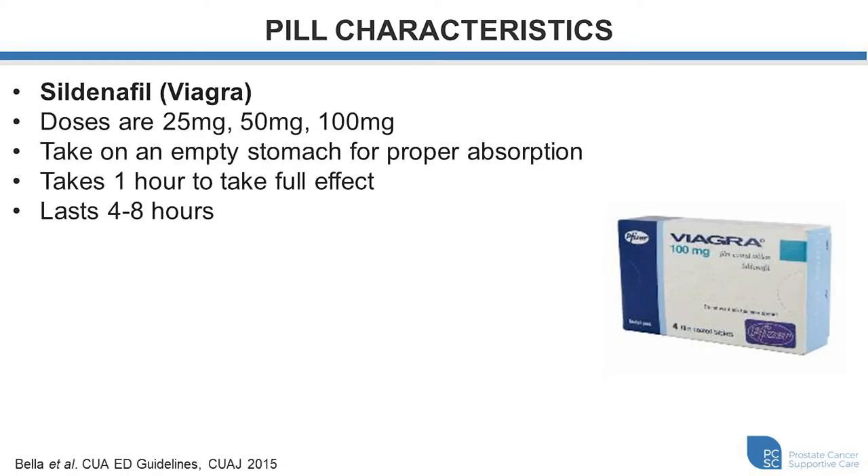Looking at each pill specifically: Sildenafil, or Viagra, doses typically come in 25 milligrams at the lowest end, 50 milligrams mid-range, and 100 milligrams, which is the highest dose you can use in 24 hours. I typically recommend taking this on an empty stomach so that it's properly absorbed and effective. It usually takes about one hour to take full effect and will last as long as four to eight hours.